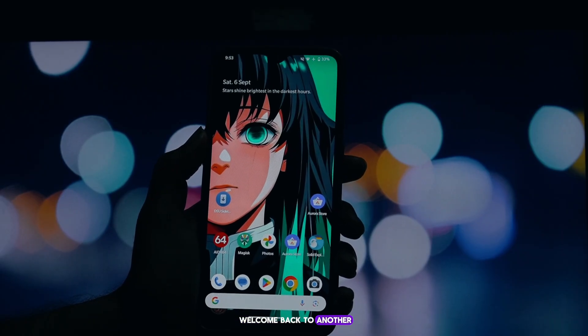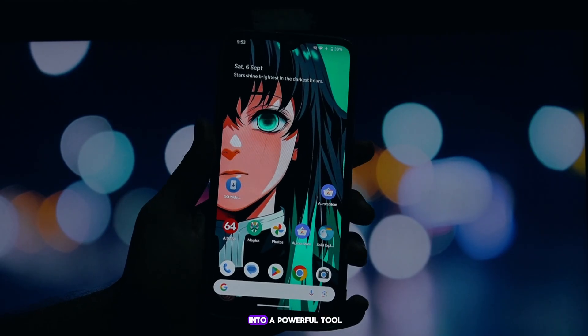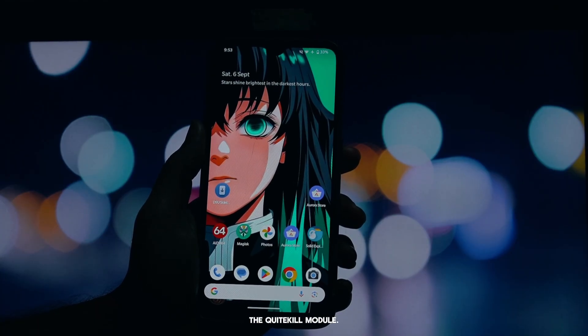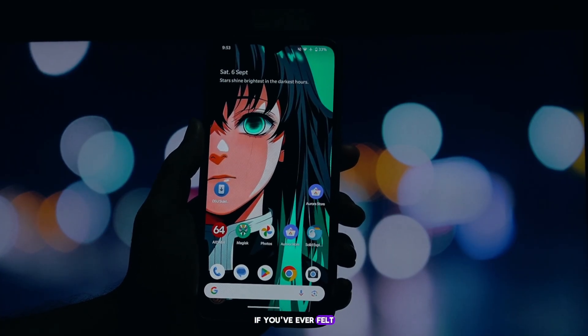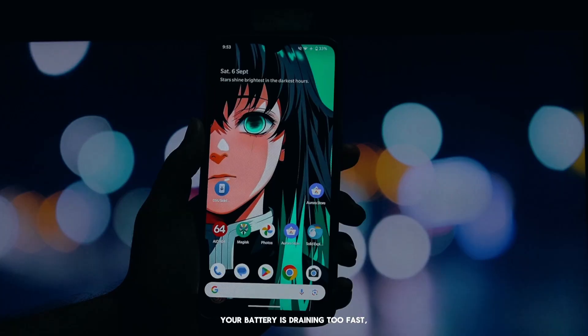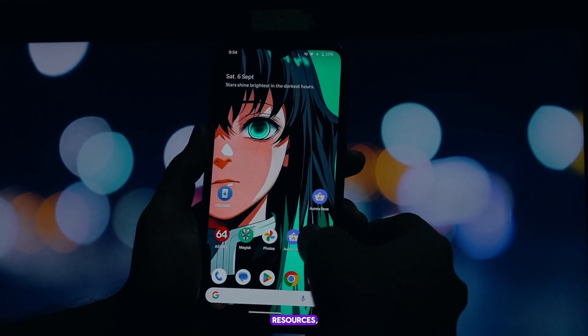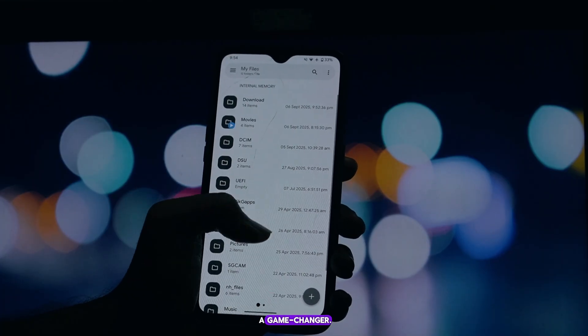Hey everyone, and welcome back to another video. Today we're diving into a powerful tool for anyone with a rooted Android phone: the Quite Kill module. If you've ever felt like your phone is slowing down, your battery is draining too fast, or background apps are just hogging all your resources, then this module is a game changer.